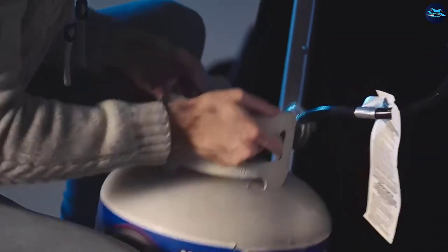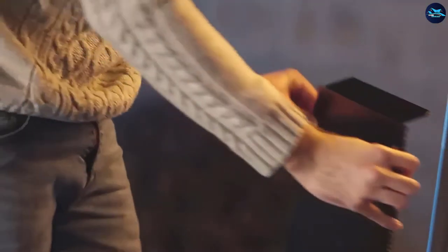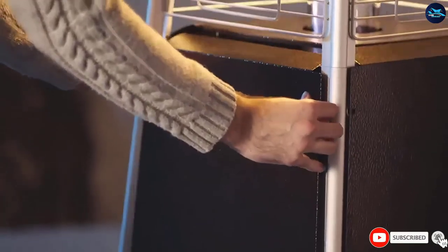Last but not least, this device features triple safety protection. Thanks to its safety valve, the heater turns off automatically if it is tilted to any side.